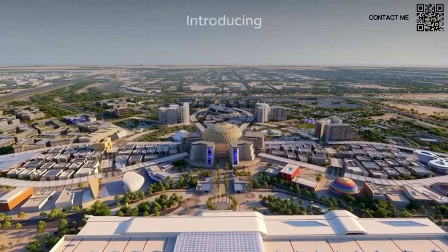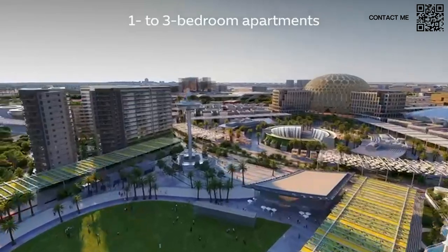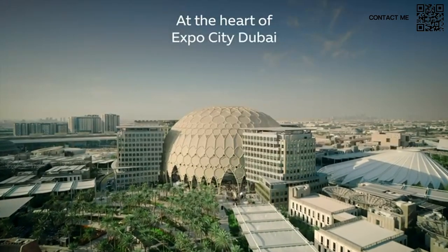For those of you who haven't seen our Expo video, go check that out as well — we go a bit in depth about the community. Expo City Dubai is the only community where they basically built the entire community first and now they're going to start developing the apartments, so it is a ready community.